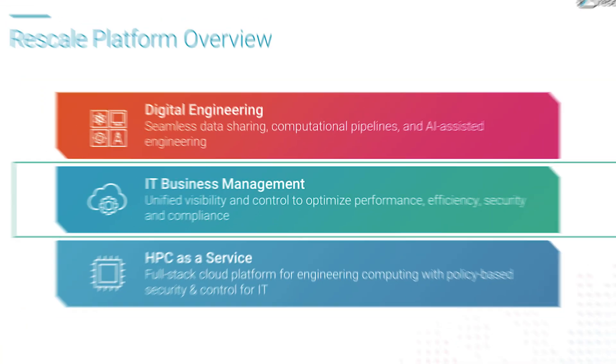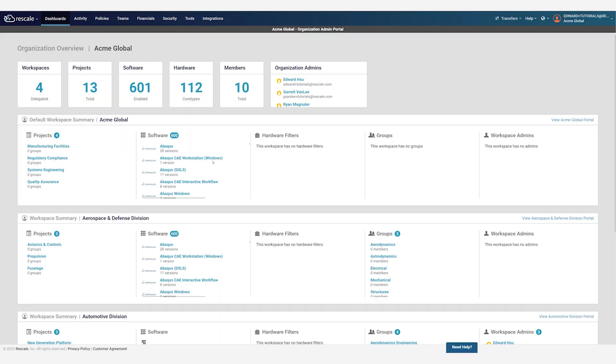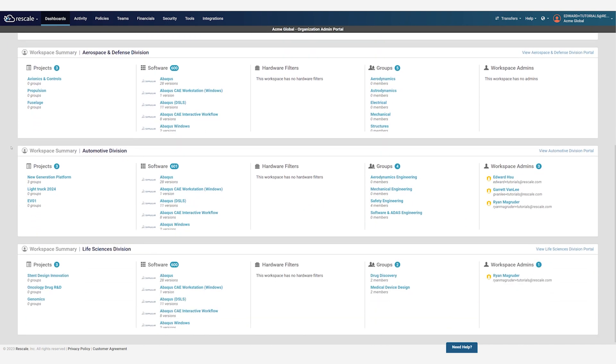Next, let's discuss how Rescale provides unified visibility and control for HPC and IT organizations. Using an example company called Acme Global illustrates how Rescale supports multi-team operations. When the Acme Global Organization administrator logs in, they will see the organization overview. Each of Acme Global's business units are represented by a workspace that provides secure collaboration with dedicated user groups and projects.